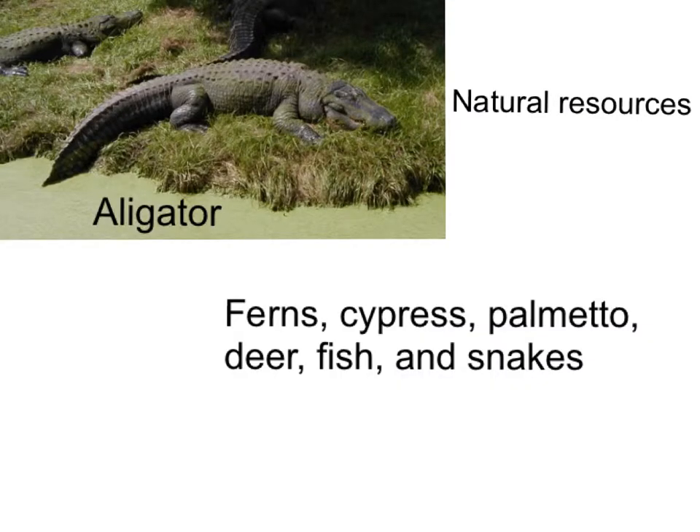Natural Resources. This is a picture of an alligator. Other natural resources are ferns, cypress, palmetto, which are trees, deer, fish, and snakes.